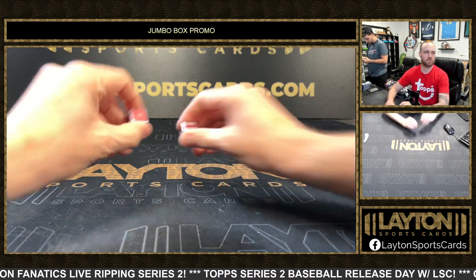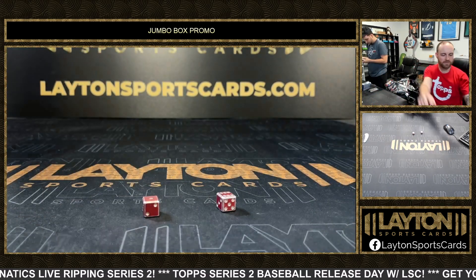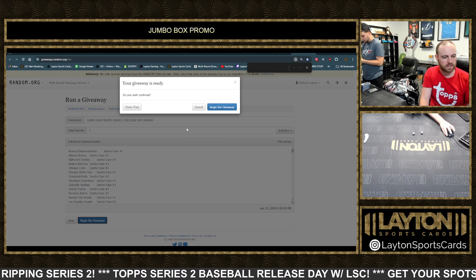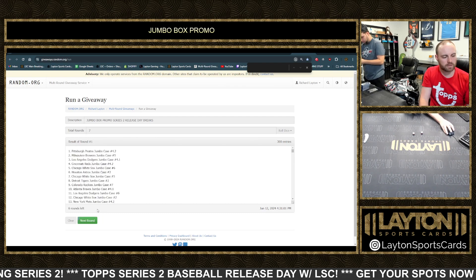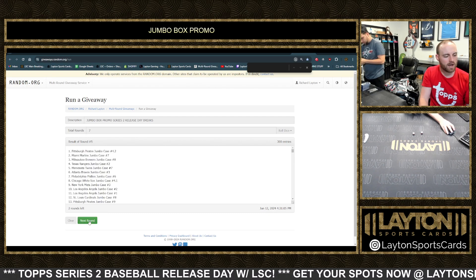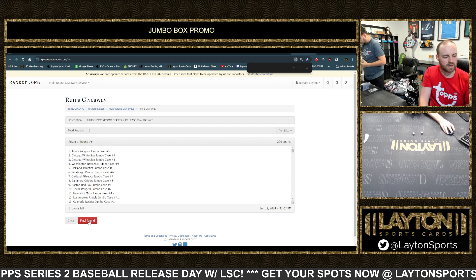We appreciate y'all. Six and one, seven times. Top spot after seven is going to get this free Jumbo box. Good luck. One, two, three, four, five, six, and seven.